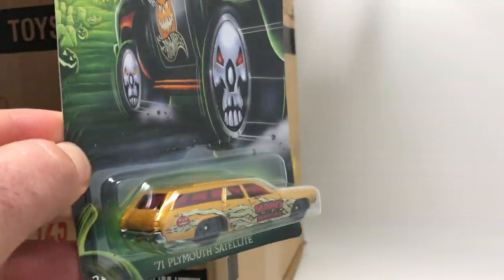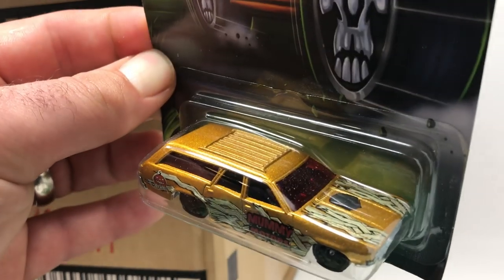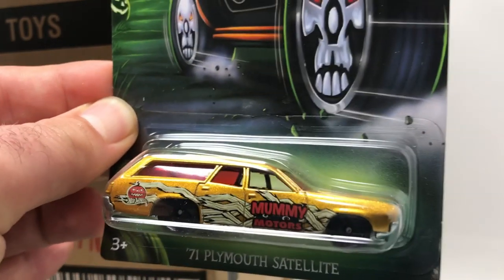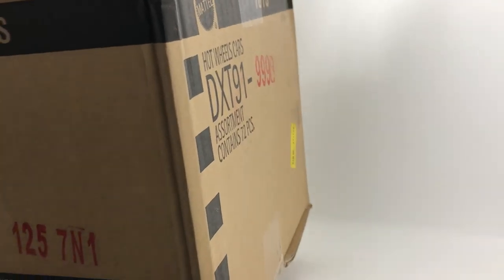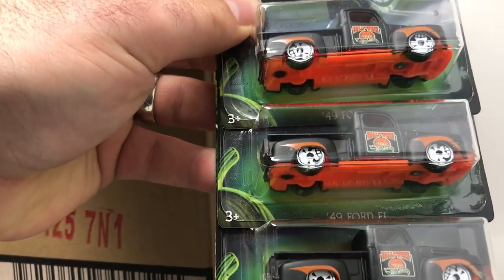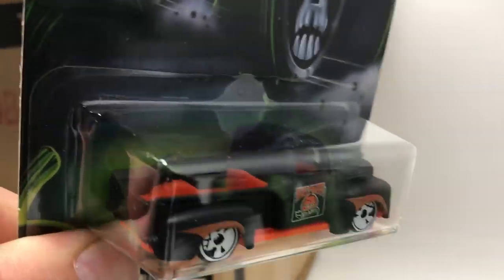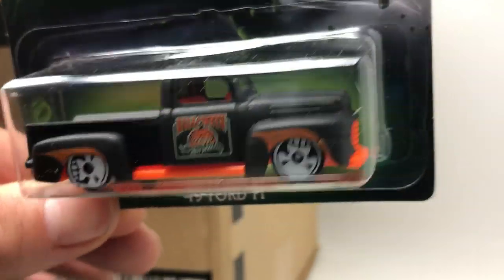This next one is probably my favorite in the set — the '71 Plymouth Satellite. It's got Mummy Motors on the side, all gold with all black rims. I like that car. The next six have three more of the Plymouth and then three '49 Ford F1s. This is probably the best looking car in the case — it's got the orange and black with the Halloween tampo on it. Very cool.